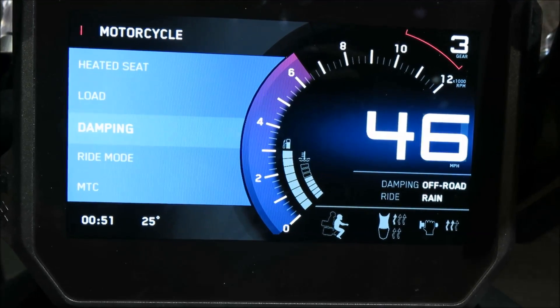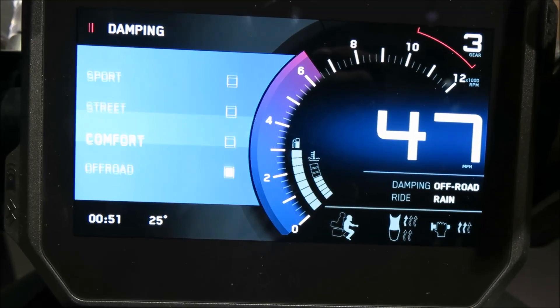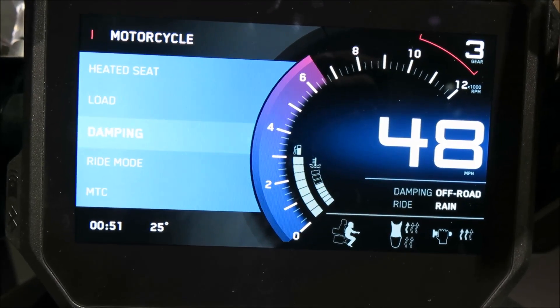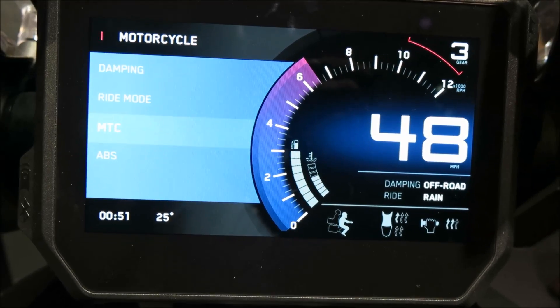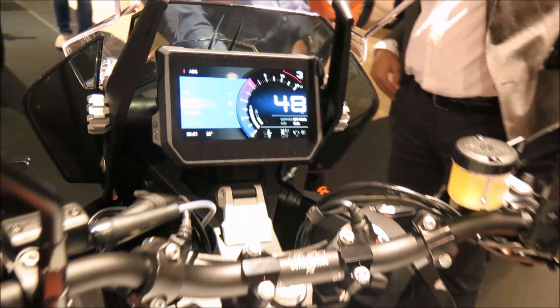Whatever your aspirations, the all-new KTM 1290 Super Duke GT sports tourer stirs anticipation. Rocket off towards the horizon in search of the ultimate stretch of tarmac to unleash its devastating power upon.